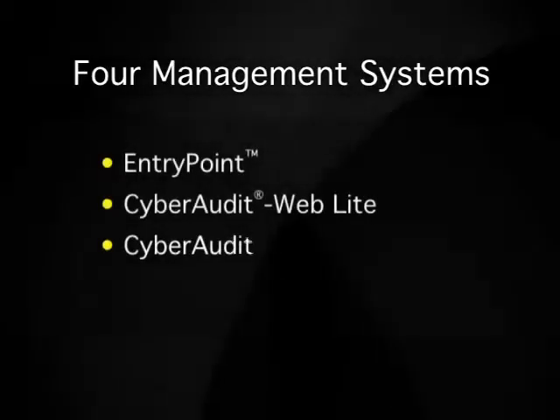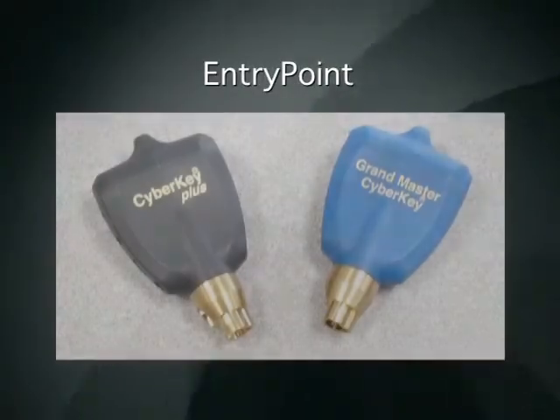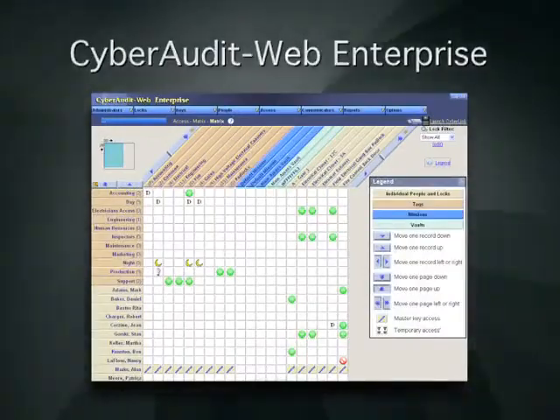There are four ways to manage your hardware, depending on the requirements of your application: EntryPoint, CyberAuditWeb Lite, CyberAuditWeb Professional, and CyberAuditWeb Enterprise.